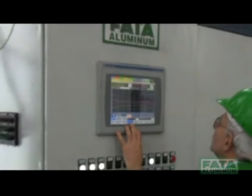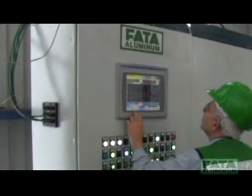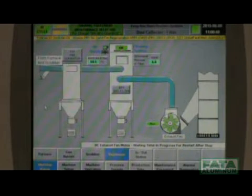An electrical cabin is used to control and manage the parameters of all the devices. The HMI panel is used to show and modify all work parameters.